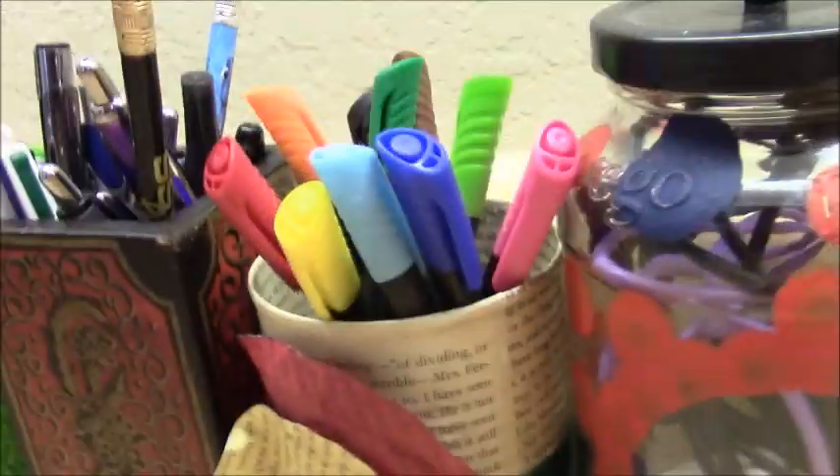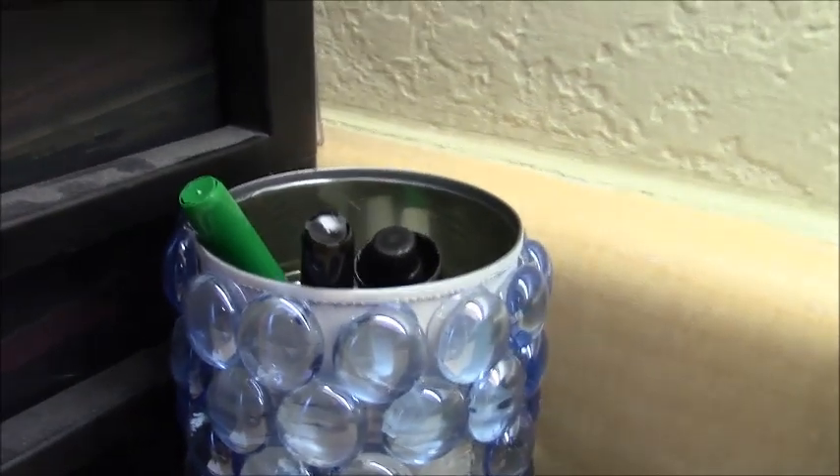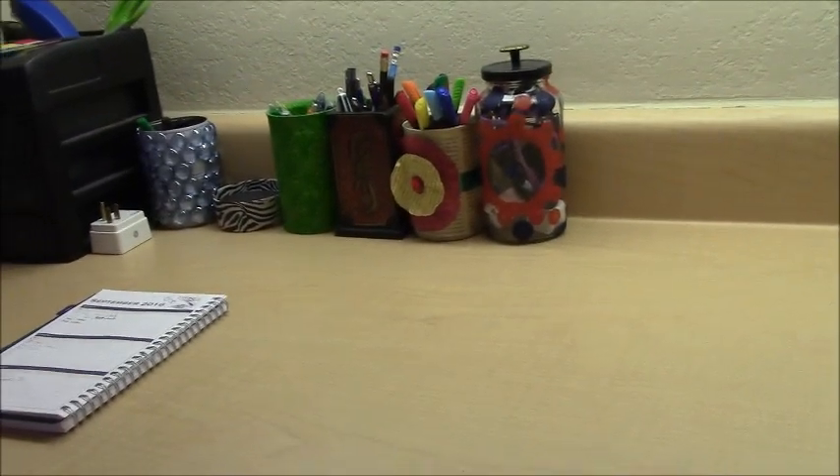All of my writing utensils live in little cups according to what they are. We have markers, we have pens and pencils, we have highlighters and sharpies, and we have marker board markers. So everything now has its own place, and you can get started with a much clearer mind.